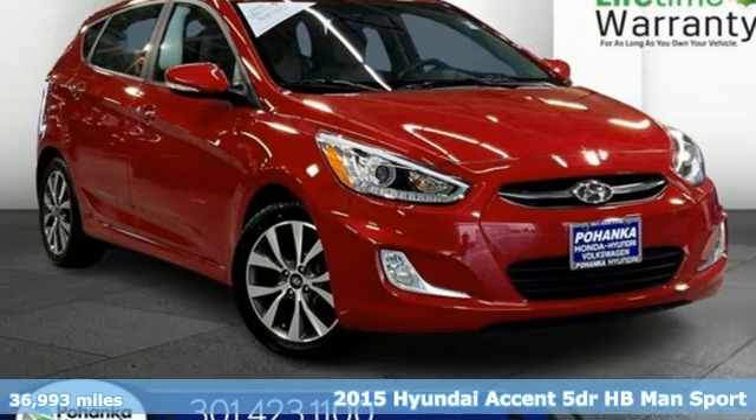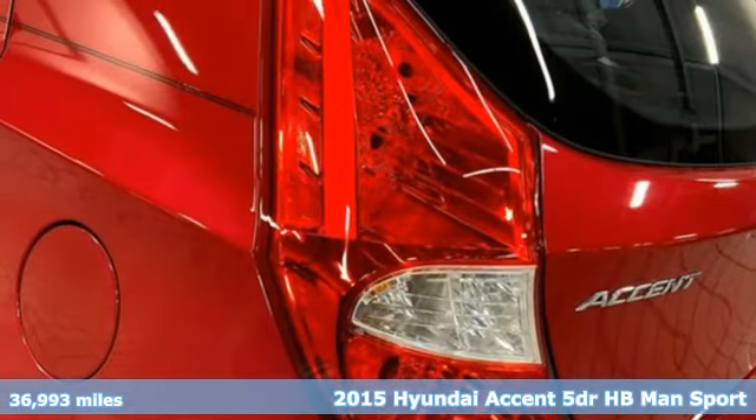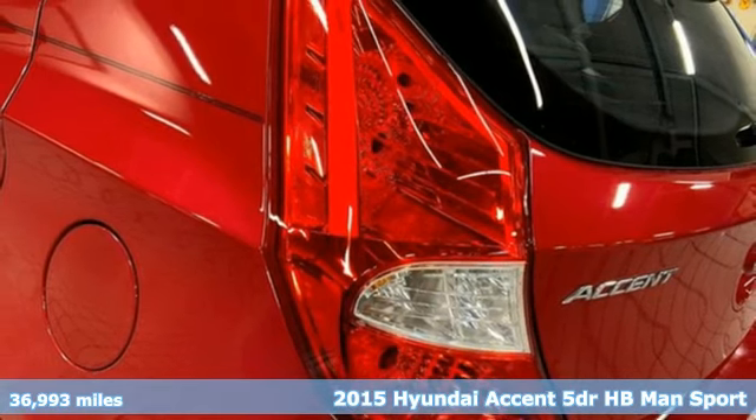Here's a 2015 Hyundai Accent. Challenging convention to find a better way — it's the Hyundai way.